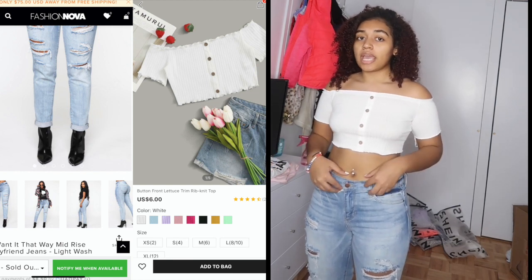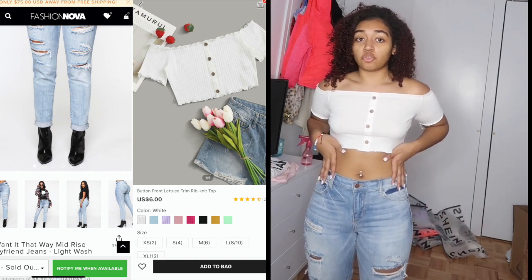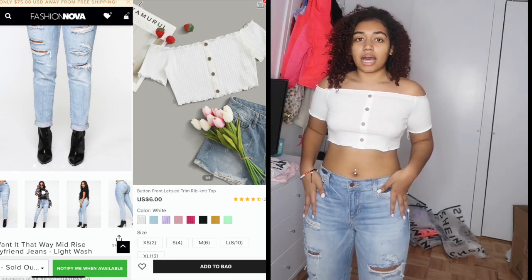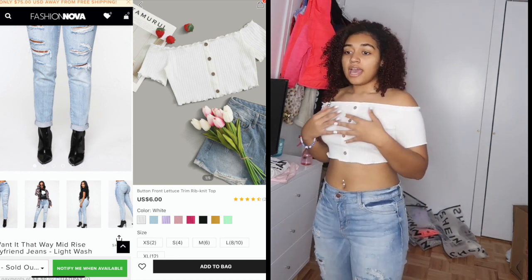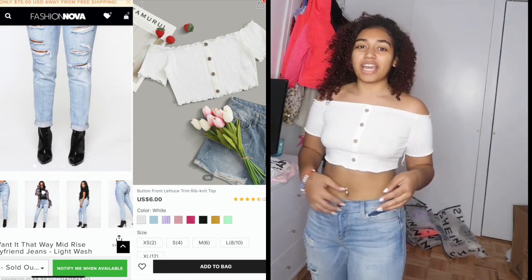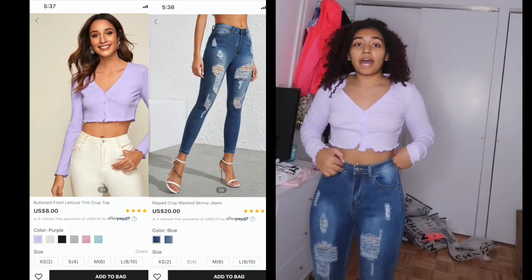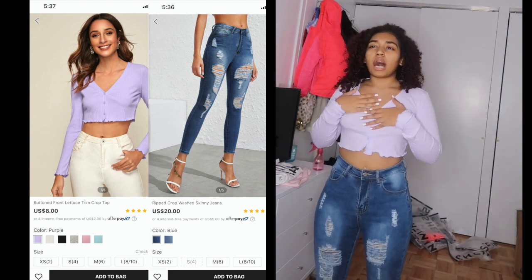The pants I'm giving a 10 out of 10 — they're mom jeans. Just for perspective, my hips are 40 and my waist is 28, so they are a little big at the waist, but besides that they're completely comfortable. I'm 4'11" and they hit at the perfect length. I'm definitely going to be getting all my jeans from Fashion Nova now.